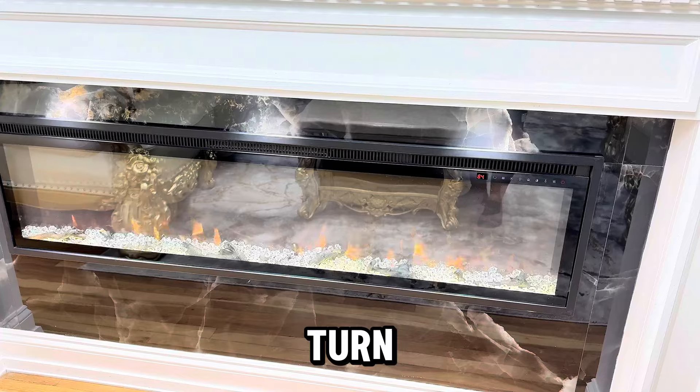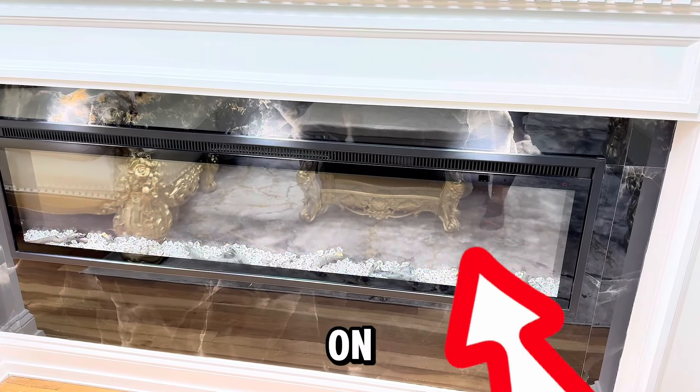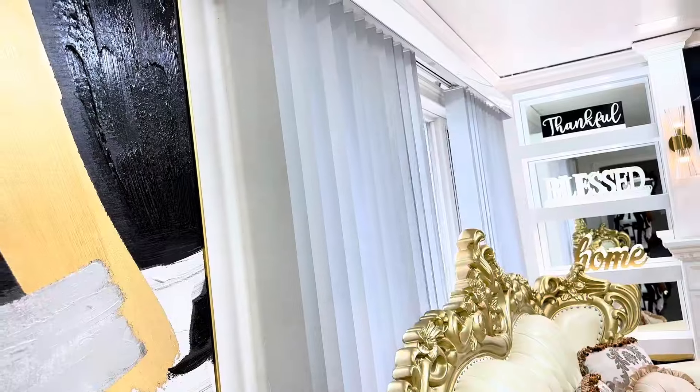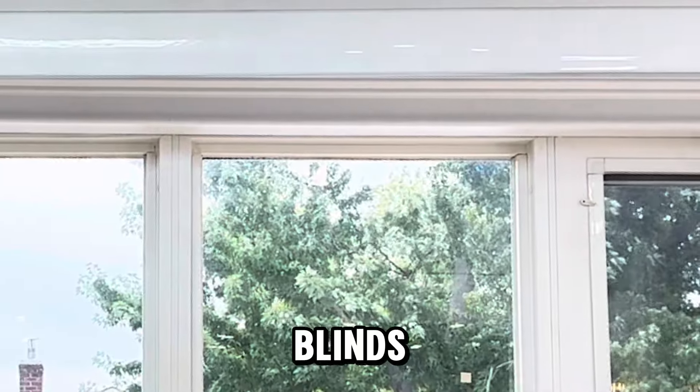Alexa, turn off the fireplace. Turn on the fireplace. Open the blinds. Close the blinds.